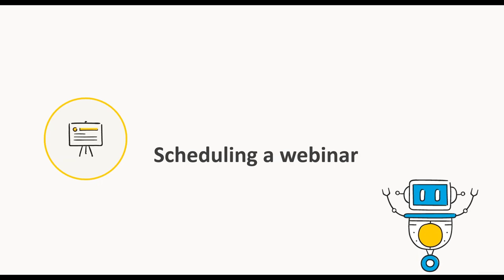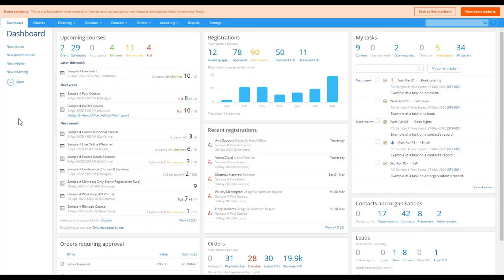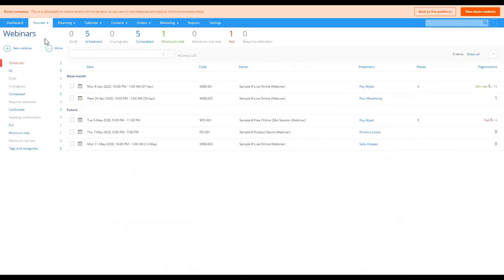After registering, the registrant will see the webinar joining instructions — instead of a venue, they'll get instructions on how to access the webinar meeting room. Now that we've had a look at the front-end experience, let's dive into the Arlo management platform and show you how to schedule these live online courses in only a matter of minutes. Here we are in the Arlo dashboard where we can see the overall activity of the system.